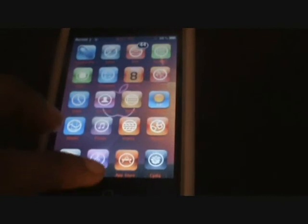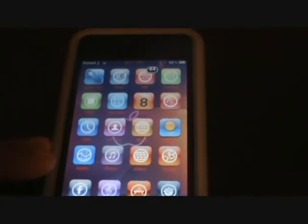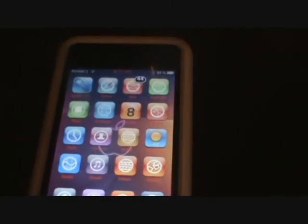Those are my top five Cydia apps that you should get after jailbreaking. Please subscribe, comment and rate.